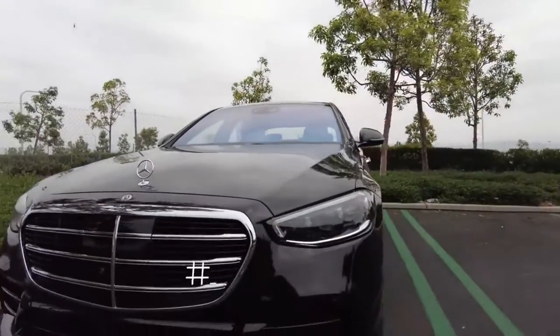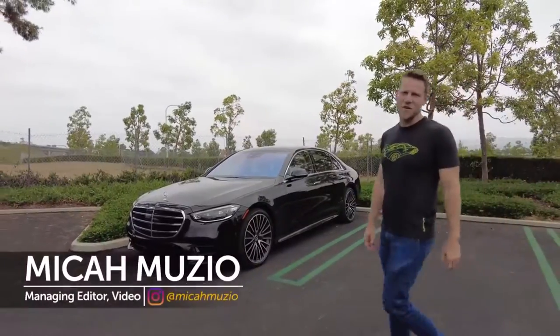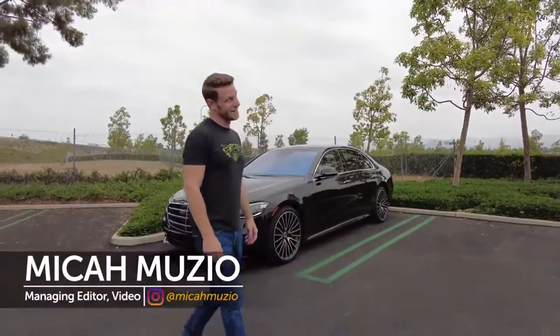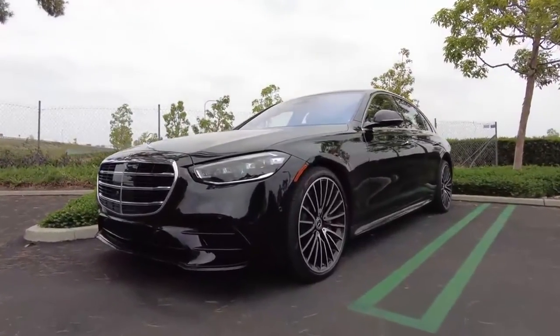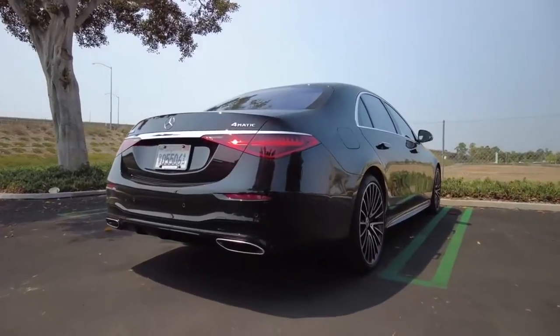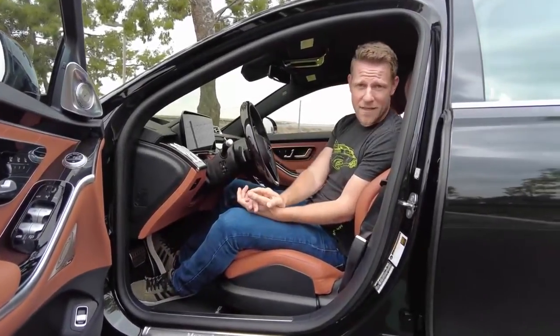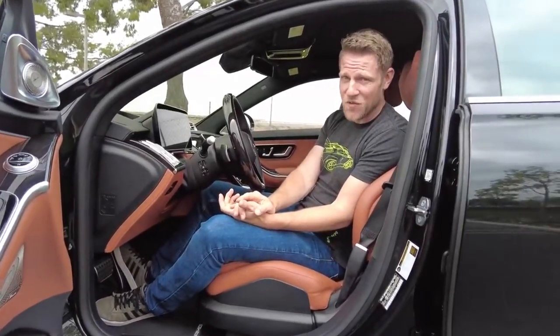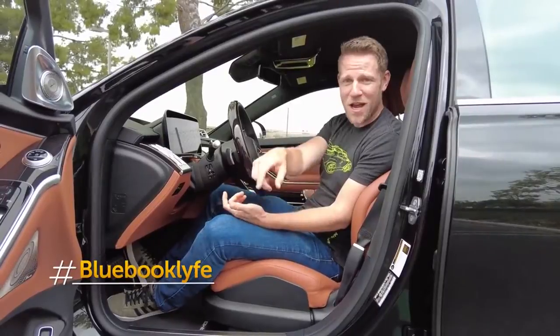If there were ever a time to use the hashtag Blue Book Life, it would be now. Let's snuggle up with the 7th generation Mercedes-Benz S-Class — and snuggle we shall. Sure, we'll find space for criticism, but when reviewing an S-Class, there are just so many neat features to discuss. Case in point, the heated and ventilated front seats have 18 motors, six fans, and ten massage functions with two intensity levels. We're gonna use that hashtag quite a bit.